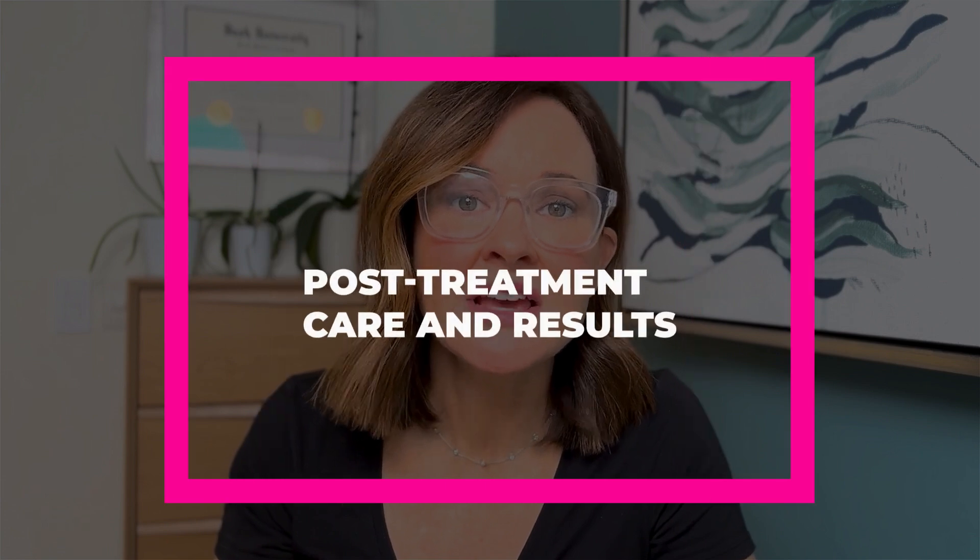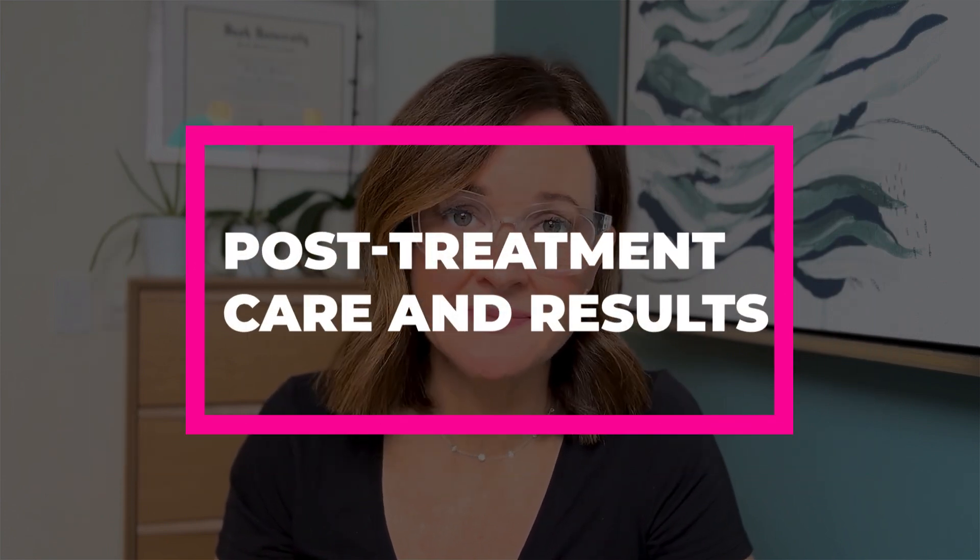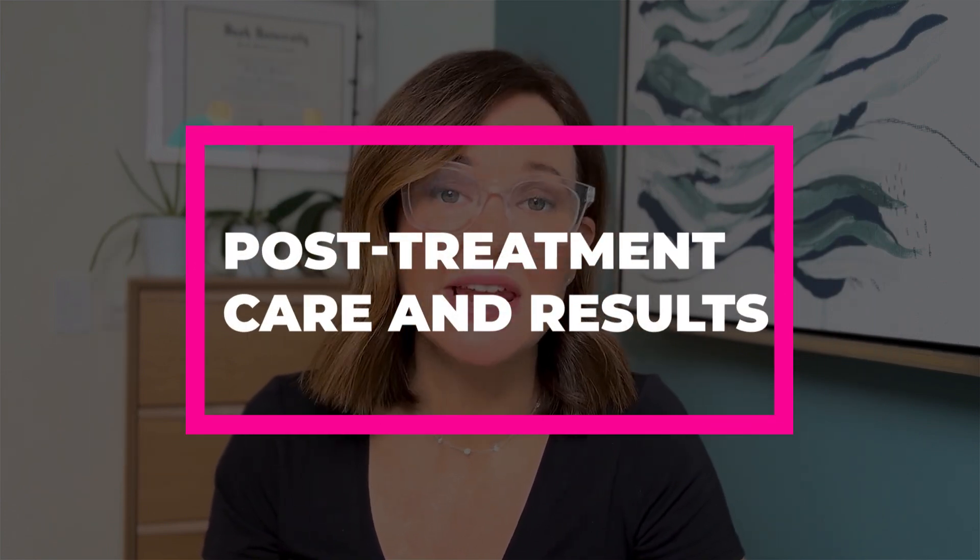After a treatment like this, you want to protect your skin from the sun — that's the number one thing. I say protect from sun for at least 30 days. Starting the day of, you can cleanse the area that was treated with warm soapy water, and then apply Vaseline frequently, multiple times through the day. The skin should heal in about five to seven days.